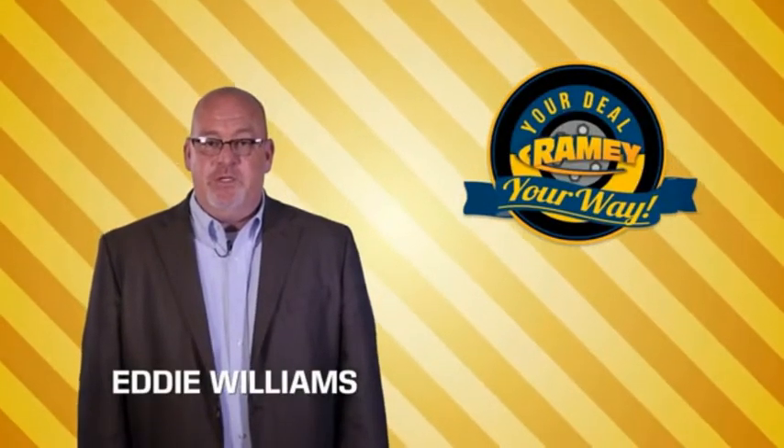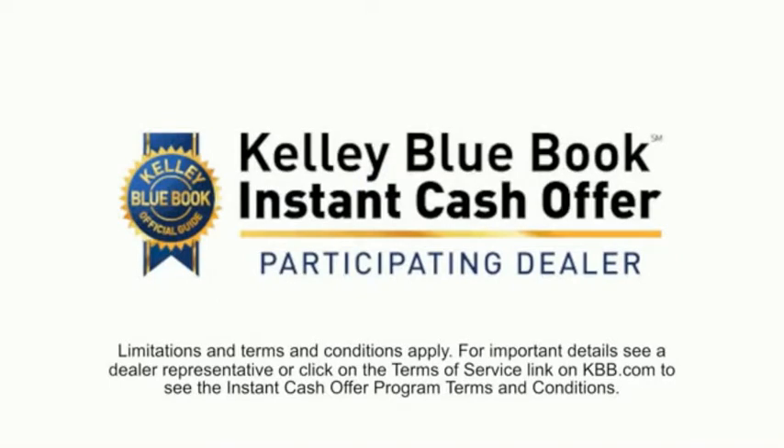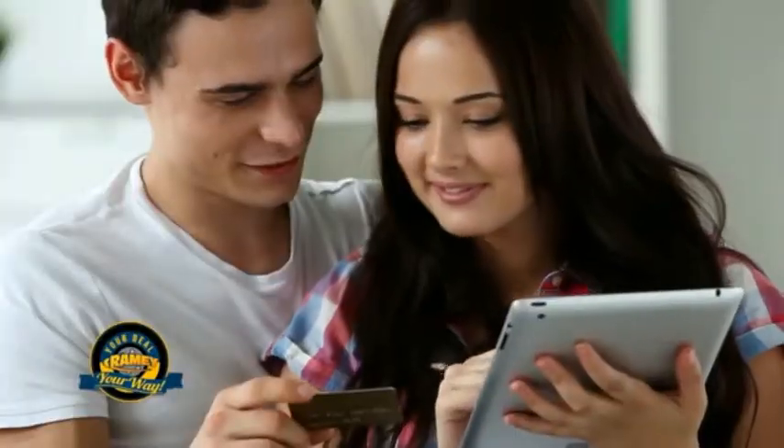Times are changing. We're still doing the deal, just better. Now you can shop online and do your deal your way — from shopping to valuing your trade and negotiating a price. You can do it all from home.